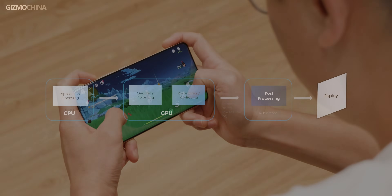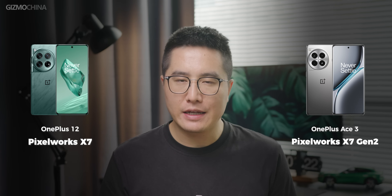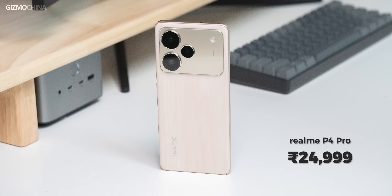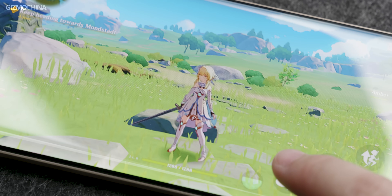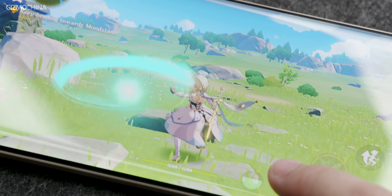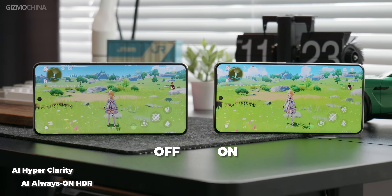Realme has equipped the device with a Pixelworks chip to make up for that weakness. The X7 series of chips has been used in models such as the OnePlus 12 and Ace 3, but the Realme P4 series is probably the cheapest phone you can buy with the Pixelworks X7 Gen 2. With the help of this chip, your phone can boost frame rates in hundreds of games to as high as 144fps, increase the resolution to 1.5K, and convert SDR images to HDR — allowing every player to experience an ultimate level of gaming. So is the Pixelworks X7 Gen 2 really that magical? Can it truly elevate the gaming experience of a budget phone?